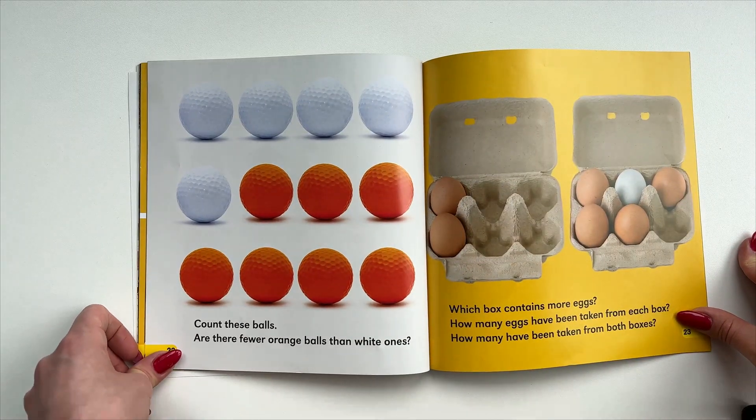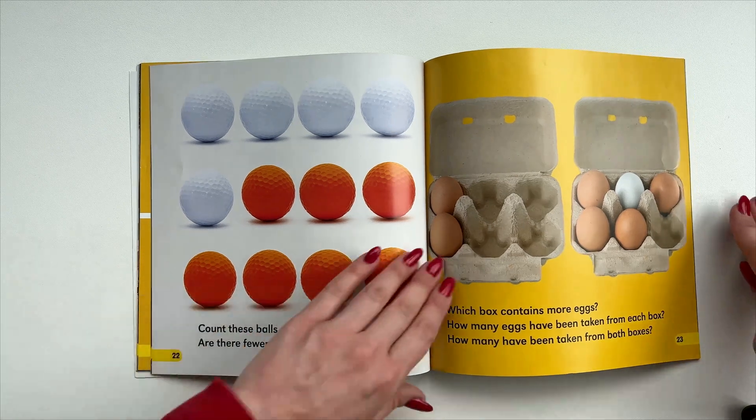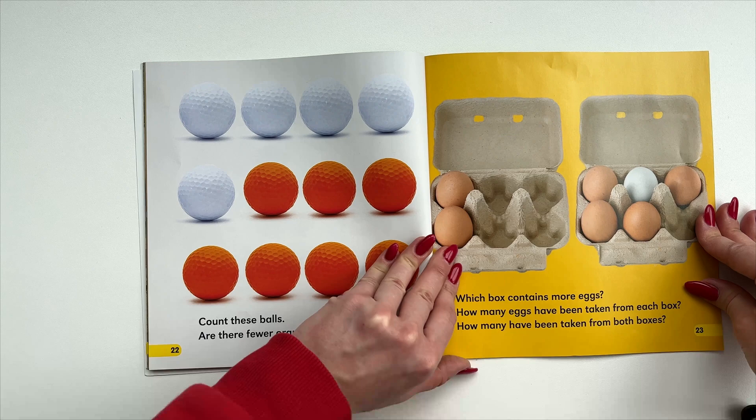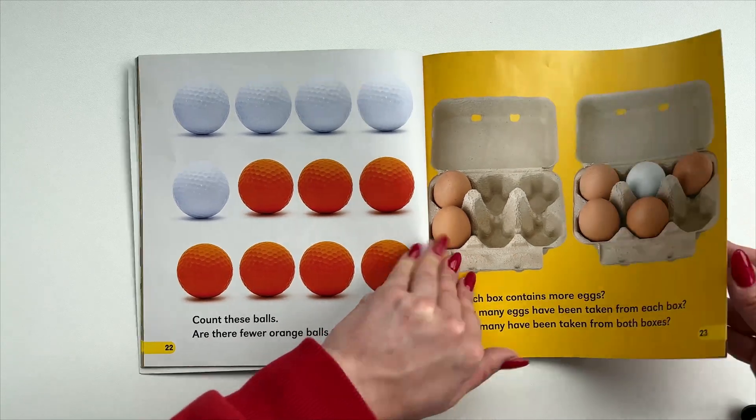Count these balls. Are there fewer orange balls than white ones? Which box contains more eggs? How many eggs have been taken from each box? How many have been taken from both boxes?